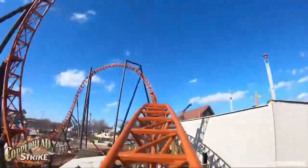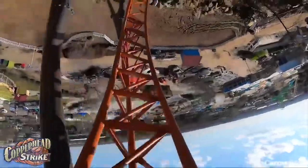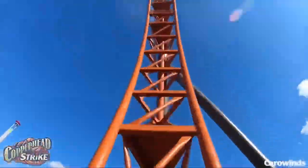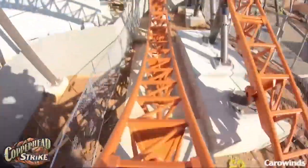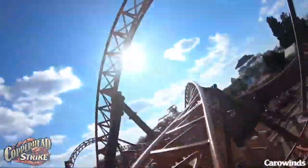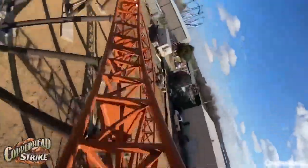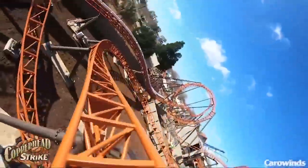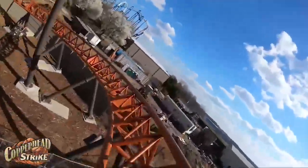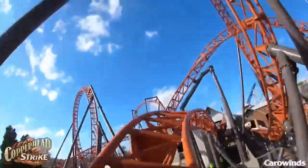Then we hit the airtime launch here — looks very exciting. We hit this sort of double up into this top hat, which is going to provide another awesome moment of hang time it looks like. Another overbanked turn. We hit the second vertical loop here. Then we go through a lot of twists and turns, pretty much staying really low to the ground. Lots of overbanked turns and things of that nature. We get really low to the ground right there, basically just going through twists and turns at the end. Another small airtime moment to end things off, then hit the brake run.